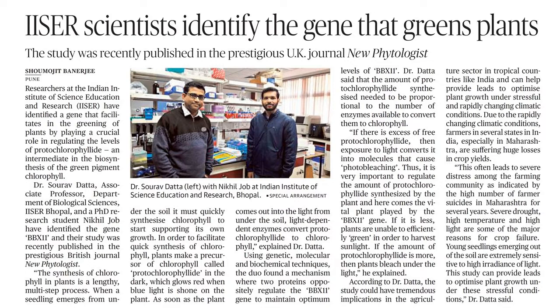If BBX11 is less, plants are unable to efficiently green in order to harvest sunlight. If the amount of protochlorophyllite is more, then the plants bleach under the light. According to Dr. Dutta, the study could have tremendous implications in the agricultural sector in tropical countries like India, and can help provide leads to optimized plant growth under stressful and rapidly changing climatic conditions.